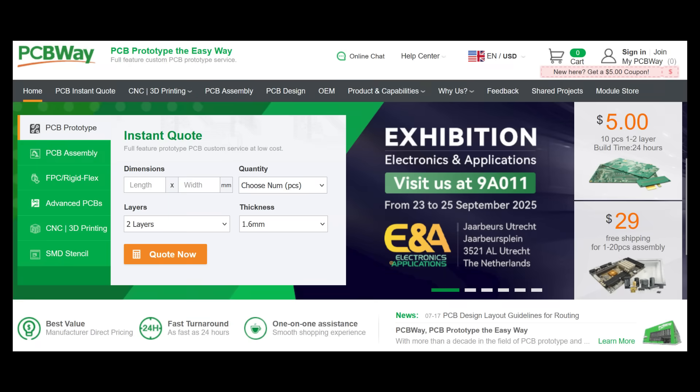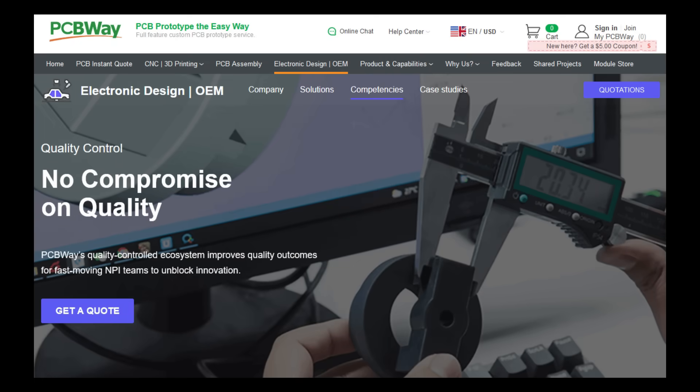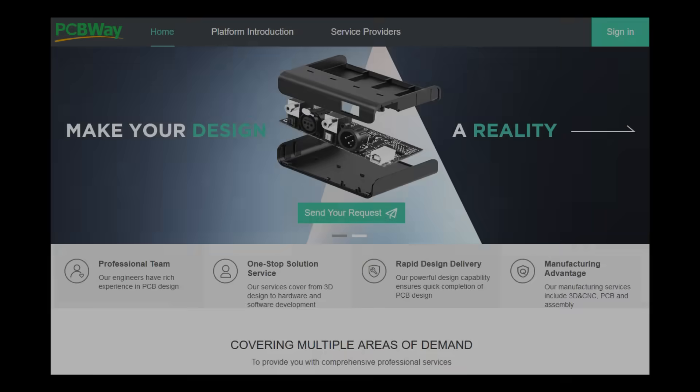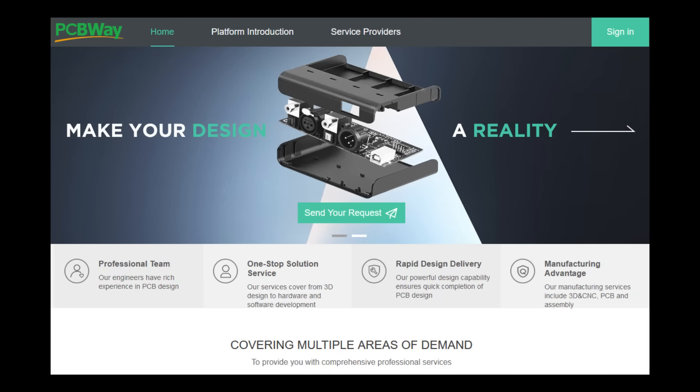Your ideas deserve precision, speed, and reliability. PCBWay.com delivers all three. With top-tier PCB manufacturing, expert assembly, and fast worldwide shipping, PCBWay helps you turn your concepts into working projects quickly and affordably. Whether you're prototyping or producing at scale, you'll get the quality and value your product demands. Build smarter with PCBWay.com.